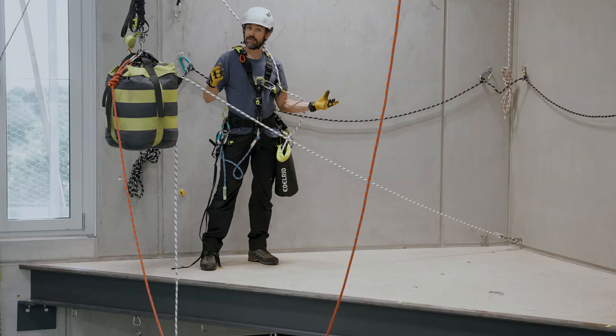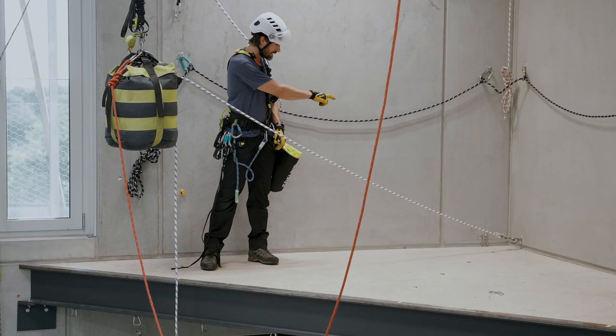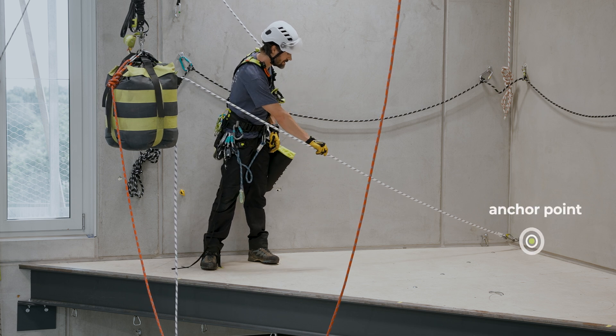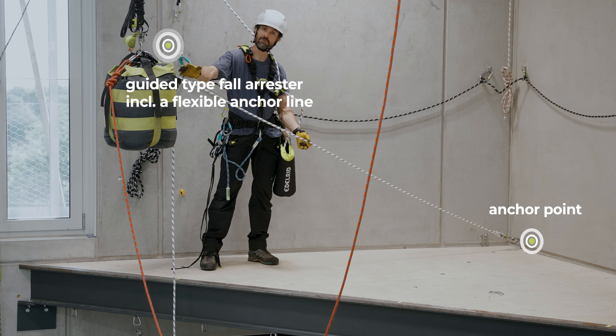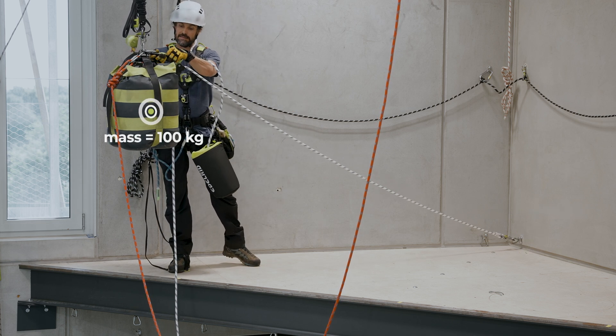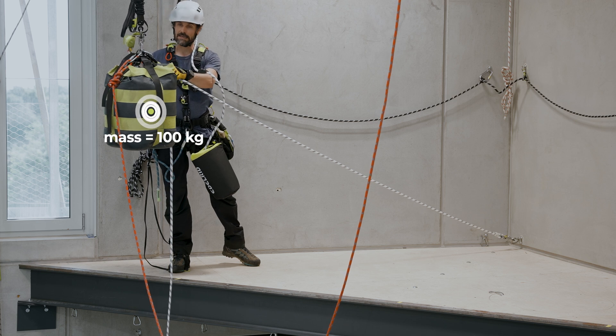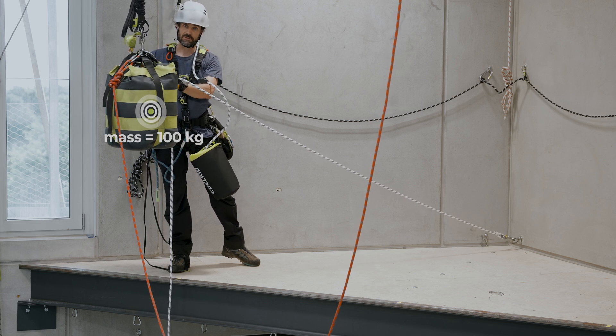Here in our test facility we have reconstructed the rooftop scenario. In the corner you can see the anchor point where the guided type fall arrestor including a flexible anchor line is hooked. On the other side there's a sand bag attached and it weighs 100 kilograms, essentially simulating the worker.